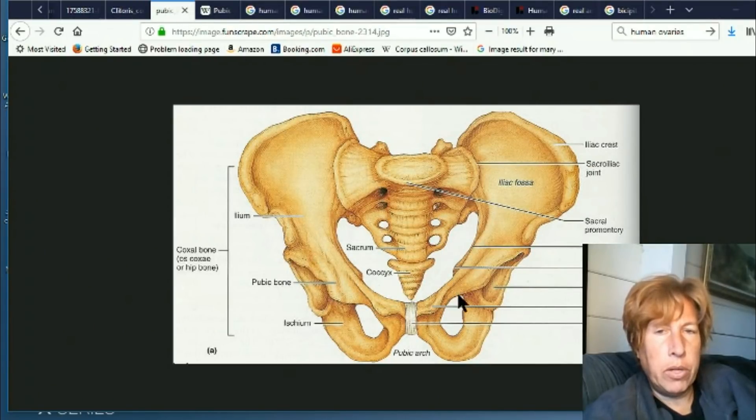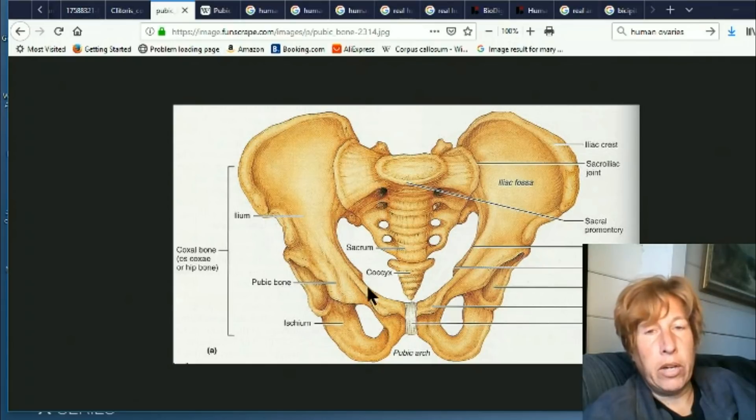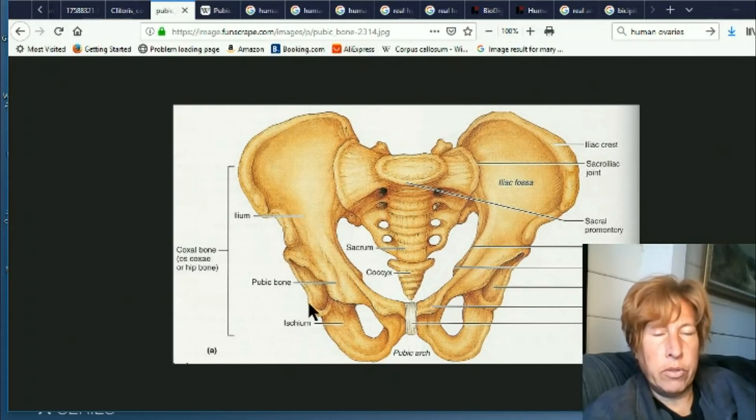Now let's talk about the pubic bones. As I mentioned, this area is often labeled as the pubic bone, but I was a little bit confused about what bone that even is now. I looked it up and most places do not call anything the pubic bone — they call the region the pubis. This is called the pubic symphysis, which is a new thing. One image here does call this area the pubic bone, and most images have no labels for the pubic bone.